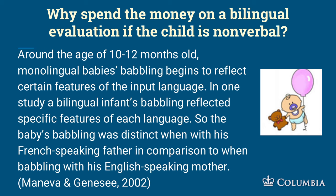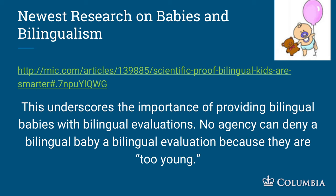In one study, a bilingual infant's babbling reflected specific features of each language. The baby's babbling was distinct with the French-speaking father compared to babbling with the English-speaking mother — French-sounding phonemes with dad, English-sounding phonemes with mom. The newest research on bilingualism and babies says bilingual babies have higher executive functioning and are better able to shift and learn new things. This underscores the importance of providing bilingual babies with bilingual evals.